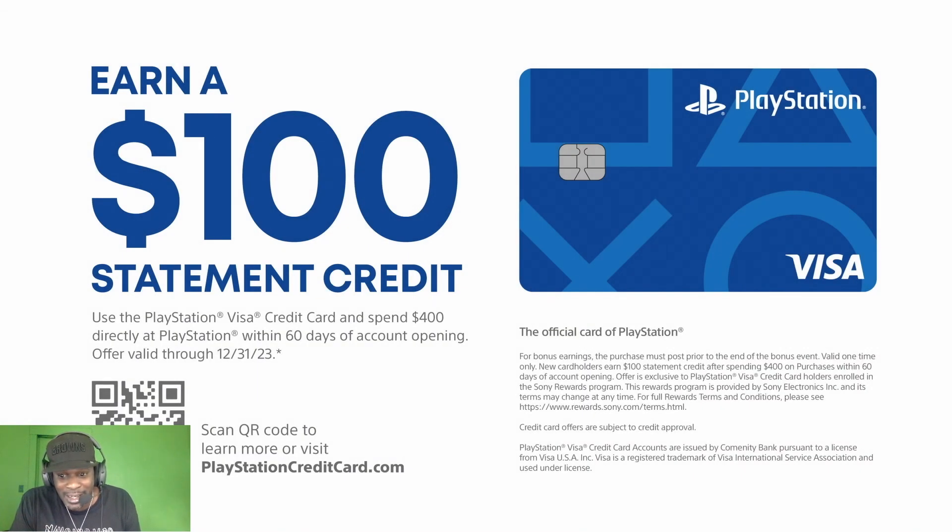You can get a PlayStation credit card — they're letting you game on credit. It says use a PlayStation Visa credit card, spend $400 directly at PlayStation within 60 days of account opening, and you earn an extra $100 statement credit. I'm sure they're going to charge you interest on that. For kids who don't understand what interest is: it's when someone loans you money and charges you a fee on top of what you have to pay them back.